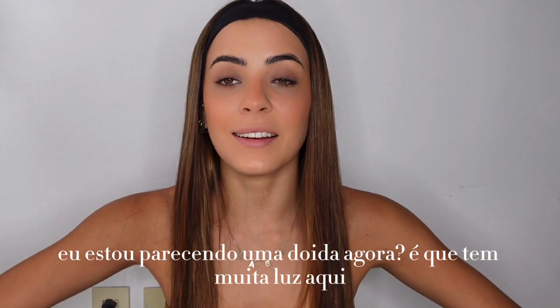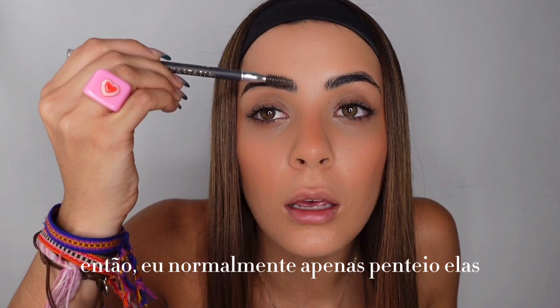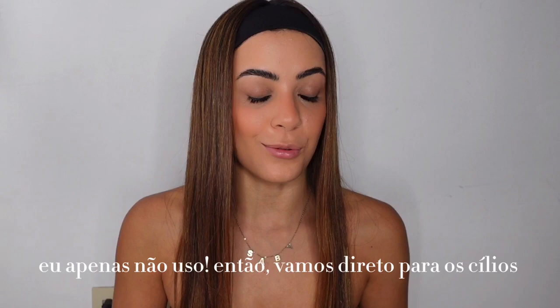For my eyebrows, I already have microblading, so I normally just brush them — and that's it for the eyebrows. For daily makeup I don't use eyeshadow, I just don't. So we're gonna go straight to the eyelashes.